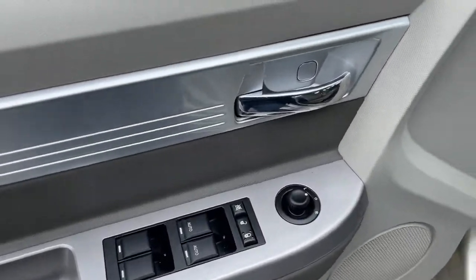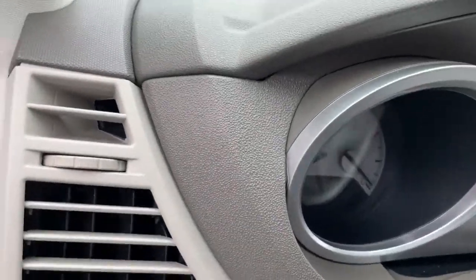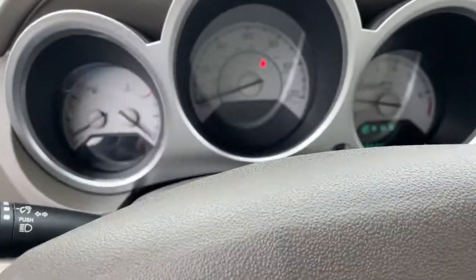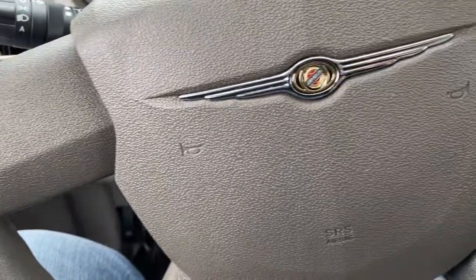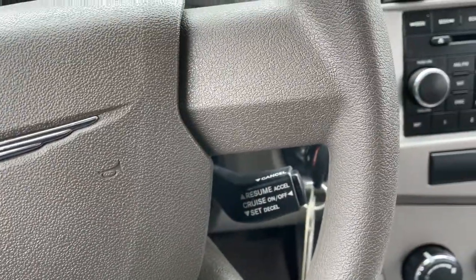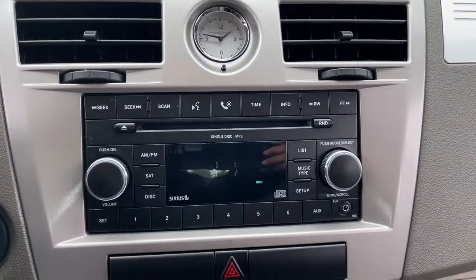These are just some of the great options this vehicle comes with: keyless entry, four-cylinder engine, heated mirrors, aluminum wheels, vehicle anti-theft system, intermittent wipers, pass-through rear seat, tire pressure monitoring system, variable speed intermittent wipers, and passenger vanity mirror.